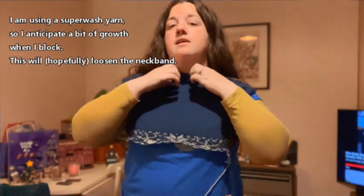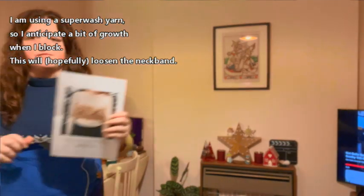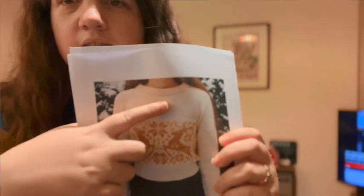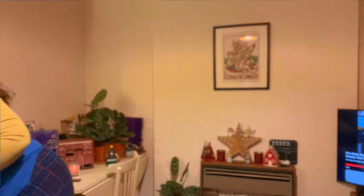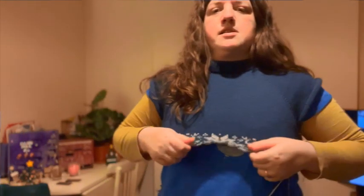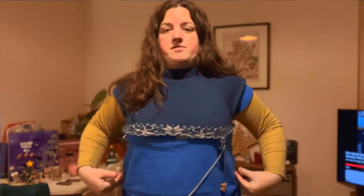I was surprised wearing the neckband at how small it was compared to the picture — the neckband in the picture is quite a bit wider, but that happens sometimes as things get knitted up they get changed. The crucial thing is the way it fits across the bust, and it's going to go over. This is unblocked so it may ease up when it gets blocked, depending on how I pin it out.